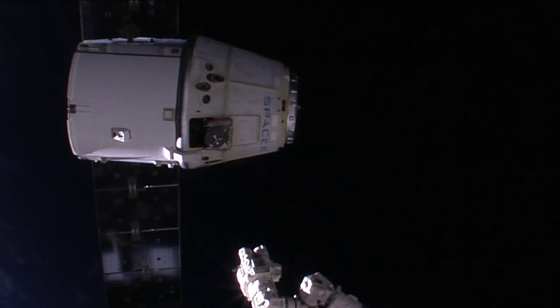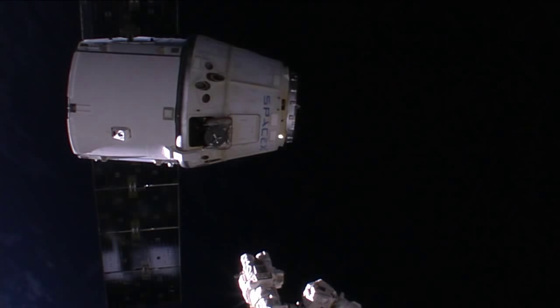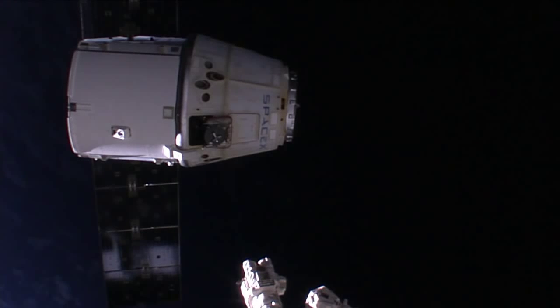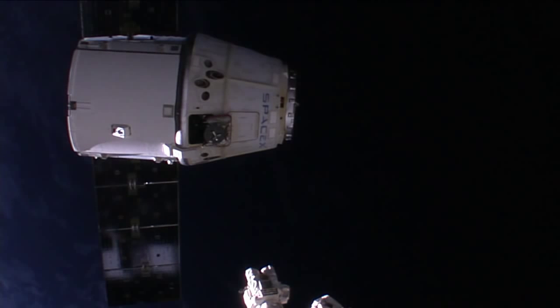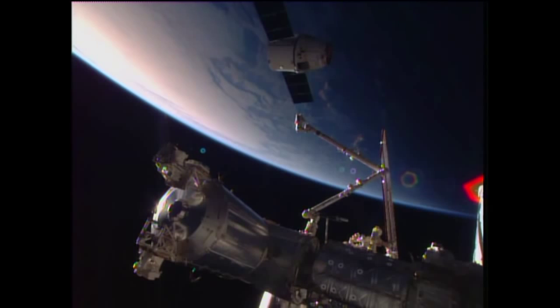Once the arm is at a safe distance from Dragon, the first of the two close-in departure burns will take place. Dragon is back on its own after a month at the International Space Station, returning almost 4,000 pounds of critical science experiments as well as other equipment that will splash down with the Dragon and be retrieved.